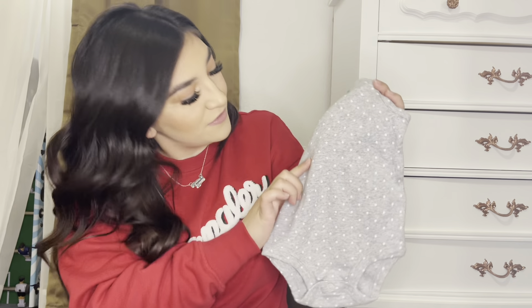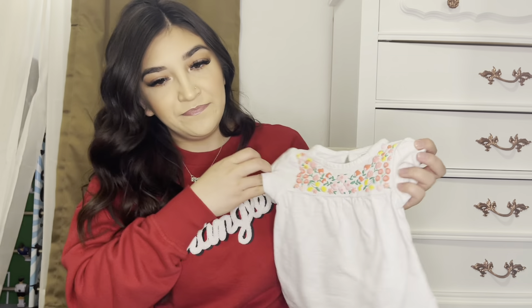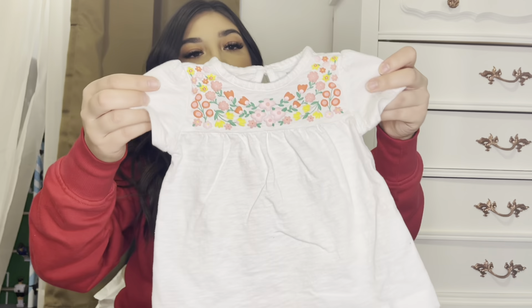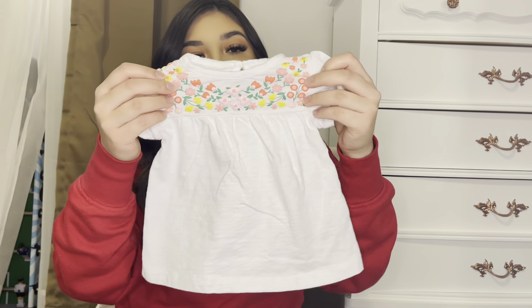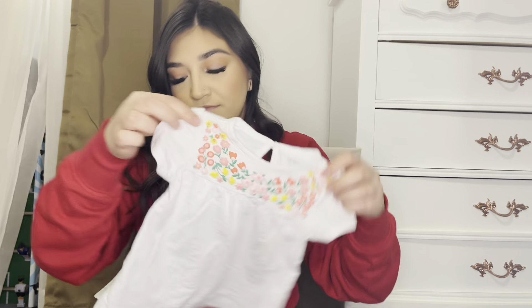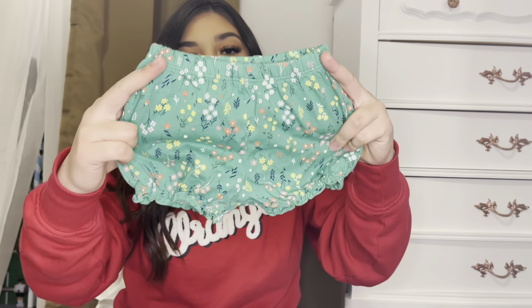We have a gray and white bodysuit with little polka dots, a green bow, and a spaghetti strap with snaps. Then we have a white t-shirt with a little flower detailing on the top, plain white sleeves, and a keyhole with a button on the back. It came with green shorts that have a little floral detail on them.